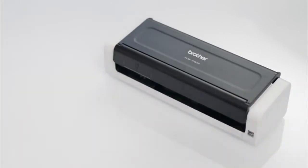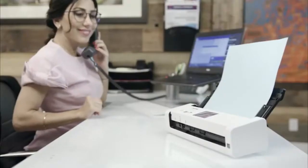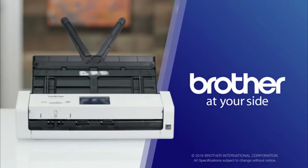I love the reliability of my Brother desktop scanner. And, knowing that Brother is at my side with free online, phone, or live chat support for the life of the scanner. Organized, portable, and simple. Just the way scanning should be. With Brother at your side.